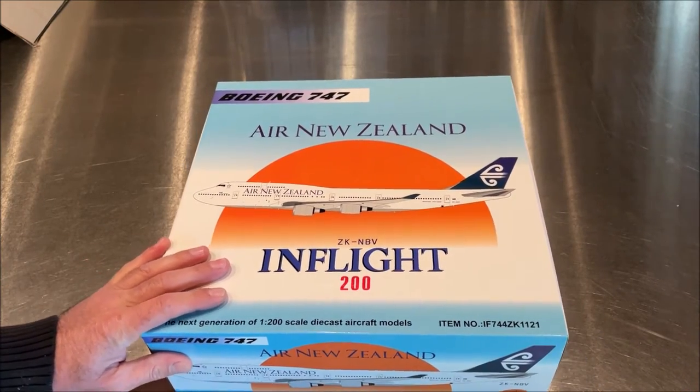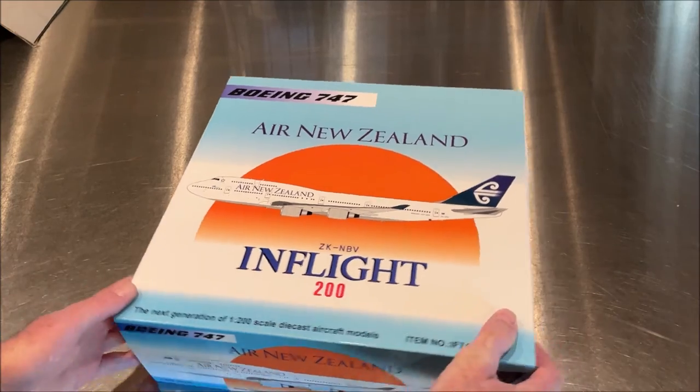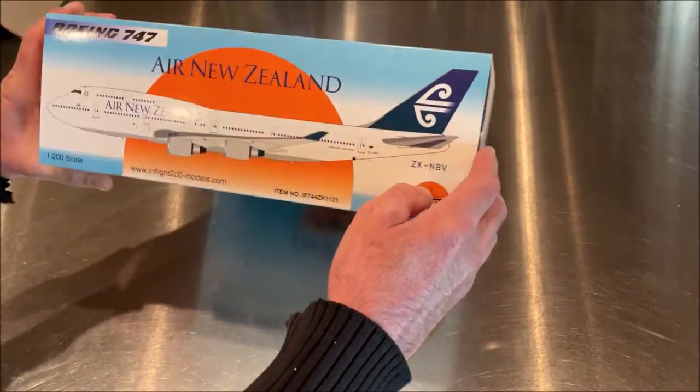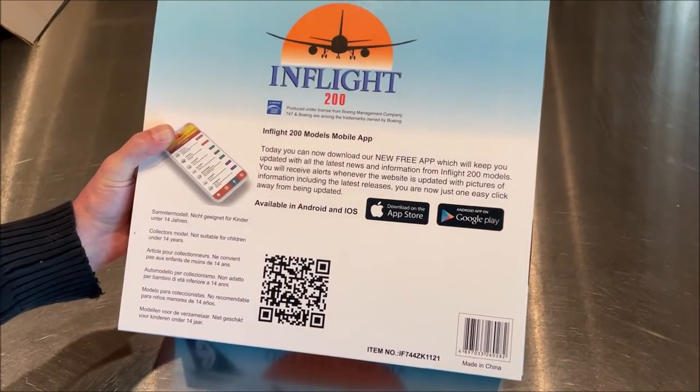And there she is — an In-Flight Models Boeing 747-400, the Air New Zealand livery. This is one I haven't flown on — the 747-400 with Air New Zealand — but I have seen them a number of times traveling through LAX. It's nice to be able to get these models because the 747 is being retired, so we're just never going to see them again. I'd like to pick up as many of these models as I can.